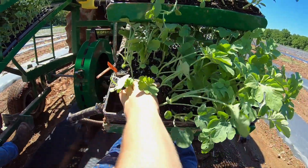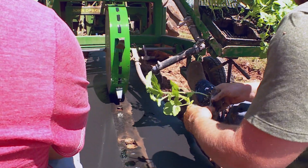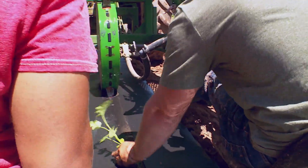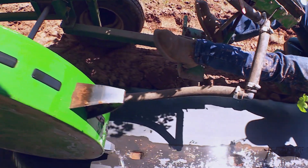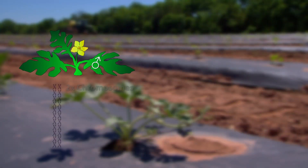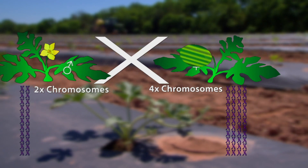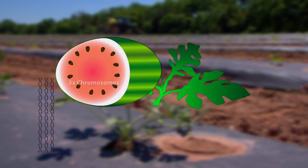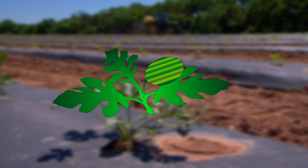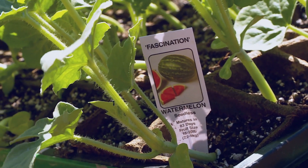The most popular by far are the seedless watermelons — but how can you grow a crop that makes no seeds? Seedless watermelons are not genetically modified in any way; it's a process done through conventional plant breeding. A watermelon with two sets of chromosomes is cross-bred with a watermelon that has four sets, causing the resulting seeds to have only three. The odd number of chromosomes means these plants can't reproduce, making them seedless.